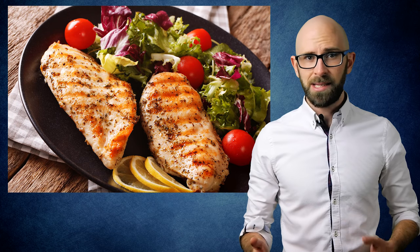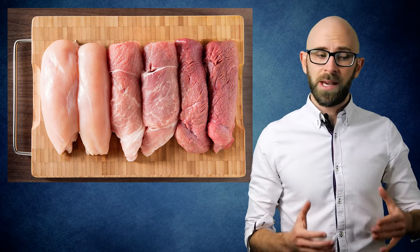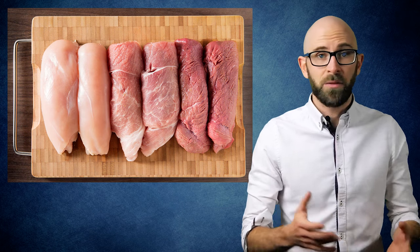White meat, on the other hand, doesn't turn dark brown like red meat does because it has a significantly lower myoglobin level. In fact, myoglobin levels are actually one of the main factors that officially distinguish white meat from red meat.